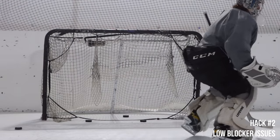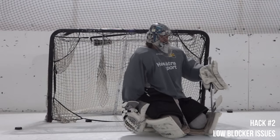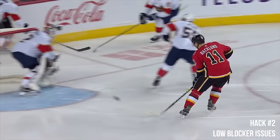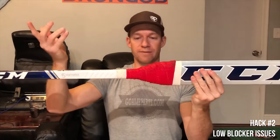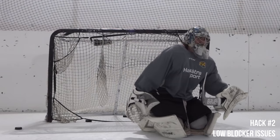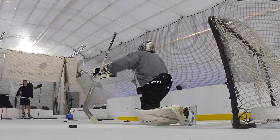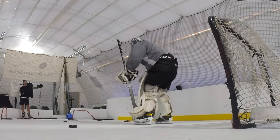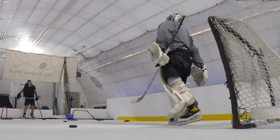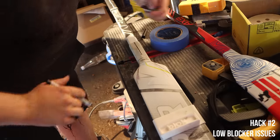Hack number two is getting down for low blocker shots. I personally had a problem with this for a while. I noticed that Sergei Borovsky shaves his stick paddle heavily — I saw this in person at a Panthers game — and when I started choking up on the paddle of my stick it started to make sense. I choked up because the natural shape of the paddle wasn't allowing my hand to get down to those low blocker shots as easily, and it hindered my ability to make those saves.